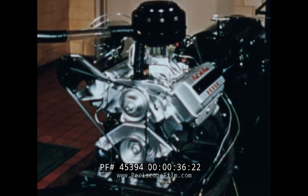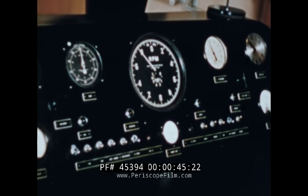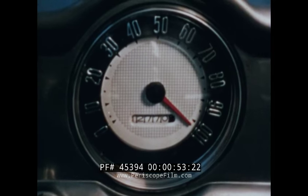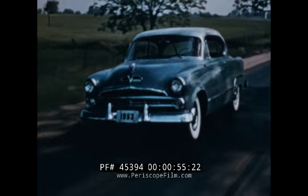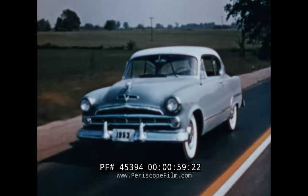The new Red Ram develops a full 140 horsepower at 4,400 revolutions per minute. It produces more horsepower per cubic inch displacement than any other engine in an American passenger car. It is capable of speeds of more than 100 miles an hour, and it can cruise along the highway for endless hours with a smoothness and quietness unbelievable.